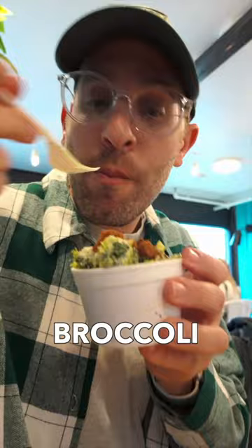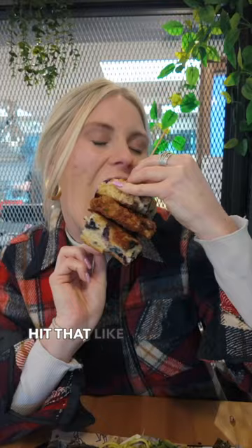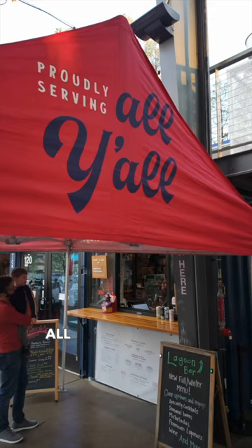If you're a barbecue purist, take our word for it and sprint to Lawrence Barbecue. Hit that like and follow for the scoop on all things delicious. Catch you on the next bite.